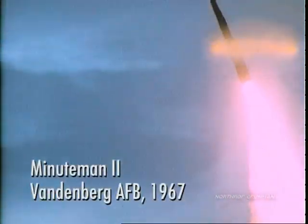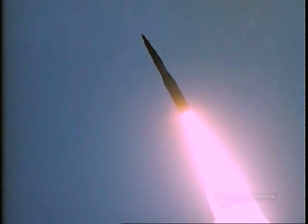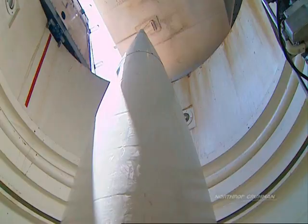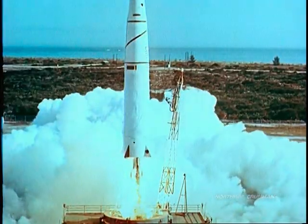An ICBM, or Intercontinental Ballistic Missile, is a very long-range missile that has the capacity to travel distances of greater than 6,000 miles. An ICBM is typically designed for nuclear weapons delivery. Initially a response to the Cold War, Intercontinental Ballistic Missiles have revolutionized the nature of military defense.